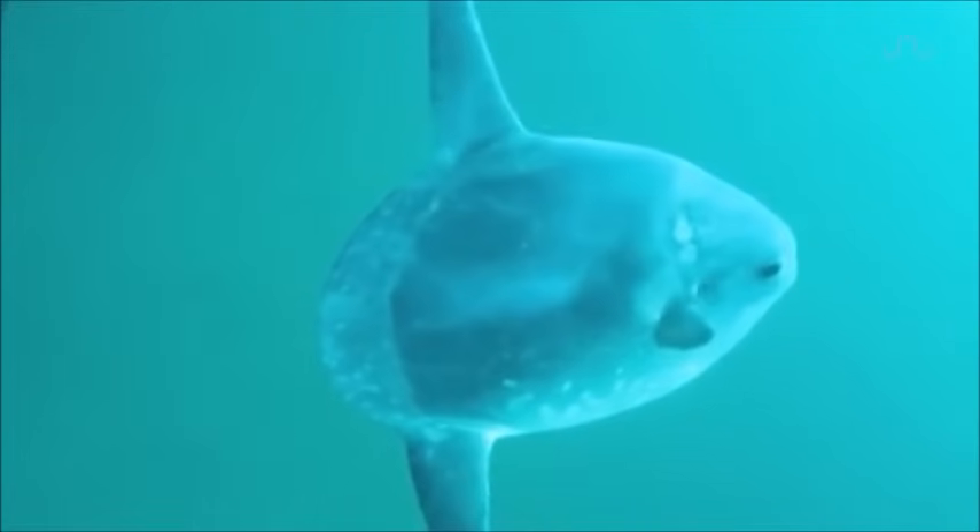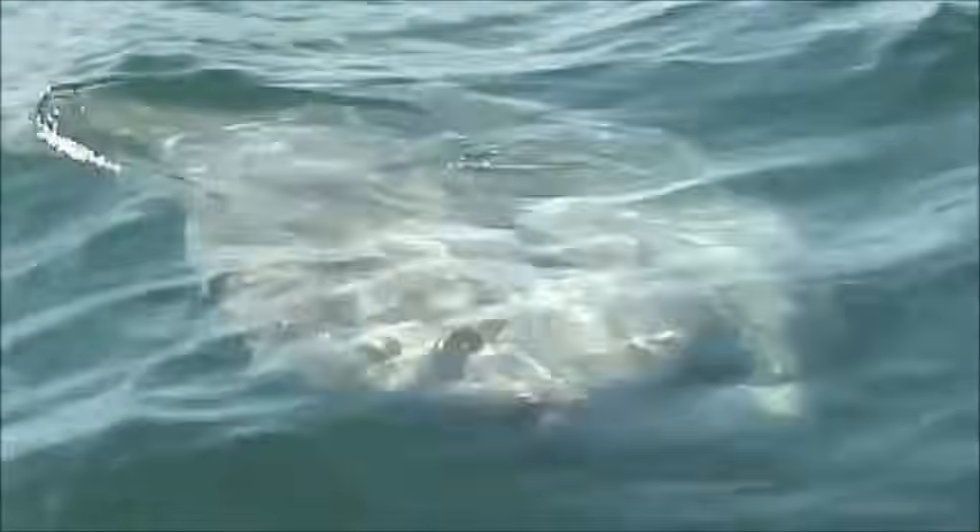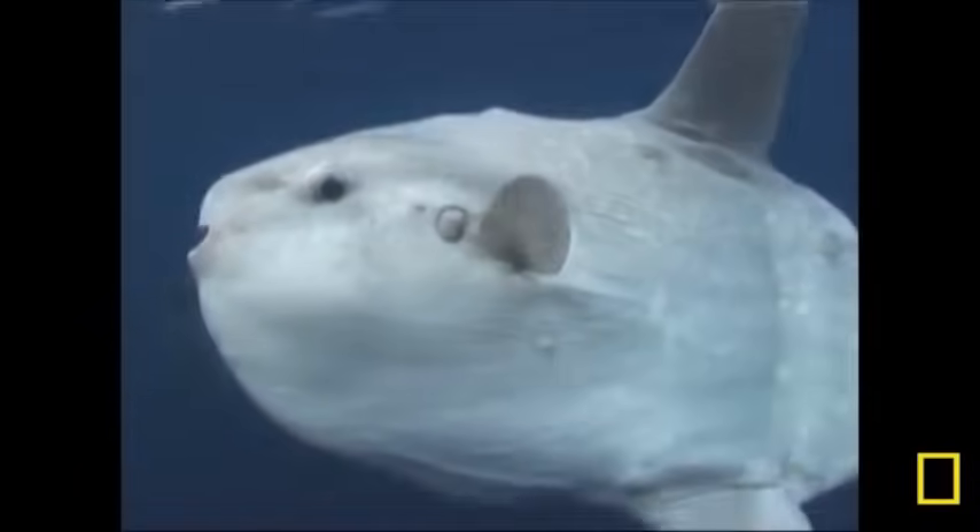They are commonly observed lying on their sides on the water's surface, sunbathing after diving deep into the cold ocean for food. This is where they get their name.